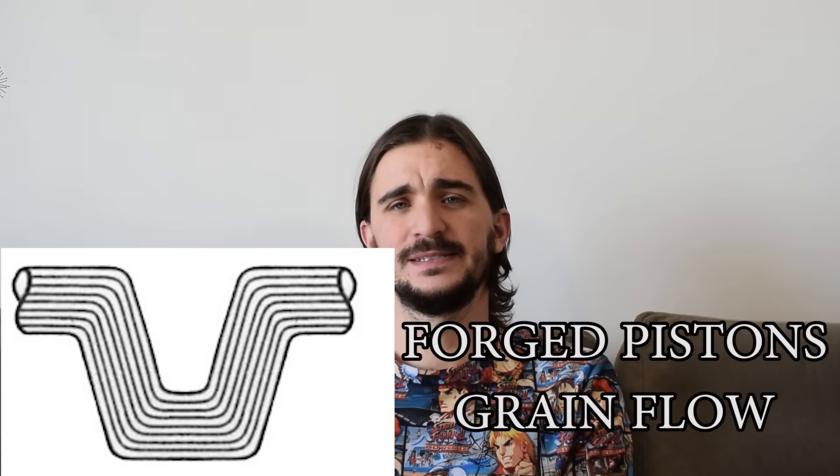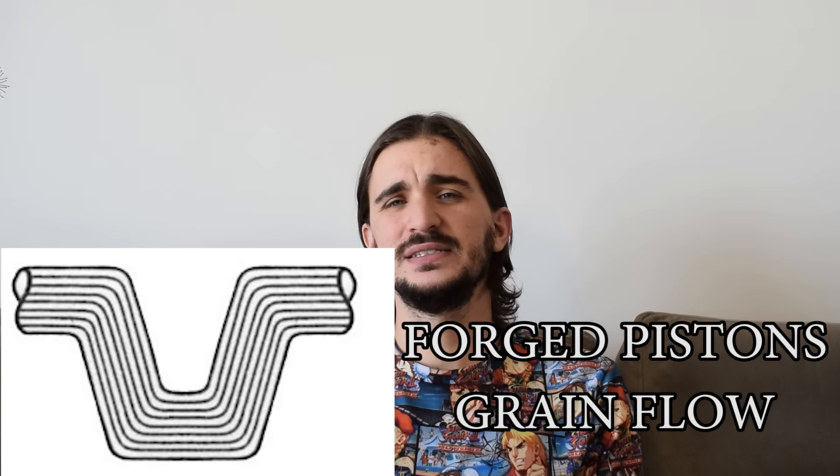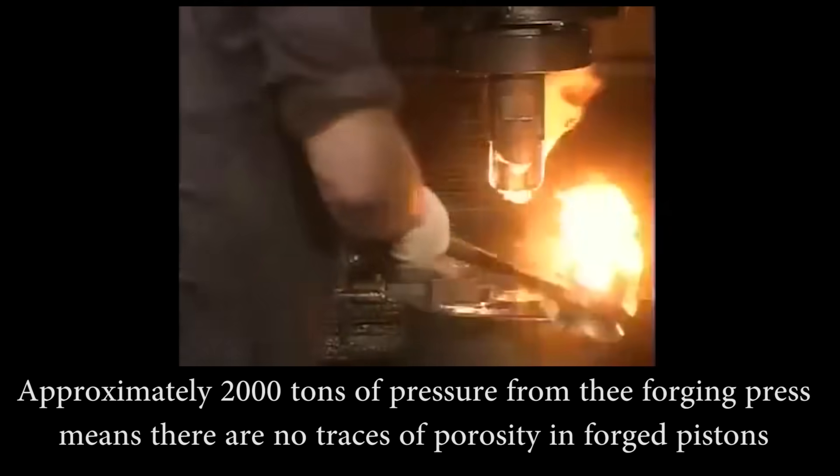When it comes to forged pistons, their grain flow is very different. As you can see it's much more uniform and coherent, and this is why they are stronger. It's more coherent because the significant pressure applied in the forging press eliminates all possibility of any sort of porosity and basically forces all the grains together in this uniform shape.